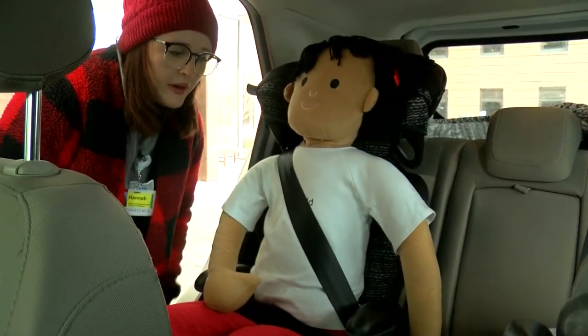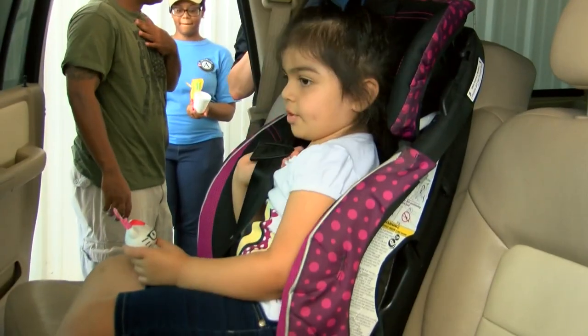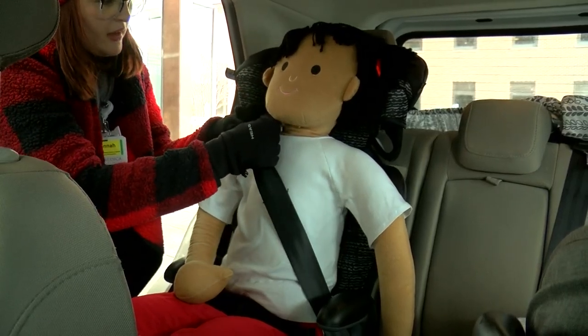Children are required to be in some sort of child restraint until at least age 8 or 4 foot 9 inches. Oftentimes we find parents who are moving their children into a booster too soon, or moving their children out of the booster too soon. We want to make sure that the seat belt is going across their chest and not itching at their neck at all.